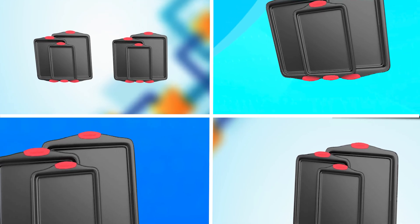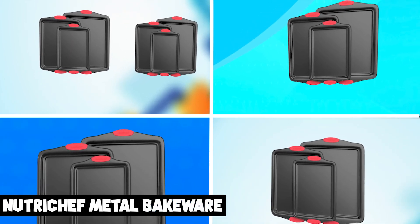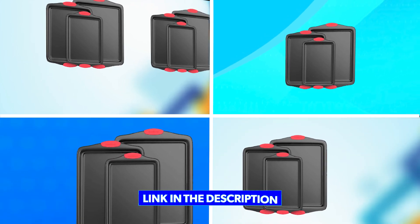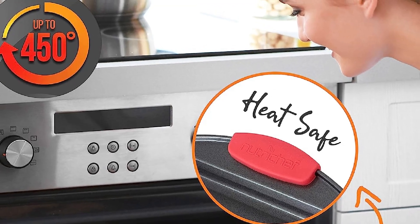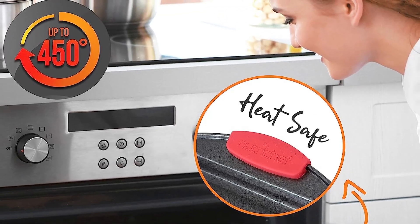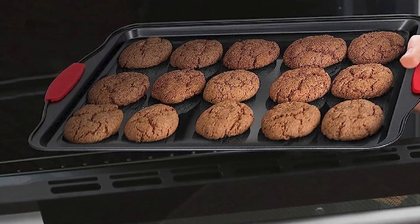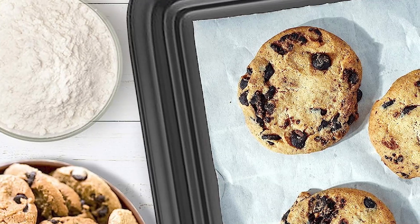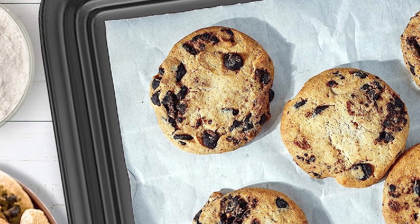Number three position is held by NutriChef Metal Bakeware. The NutriChef Metal Bakeware set is a high-quality and versatile addition to any kitchen. Made from heavy-duty carbon steel, these baking sheets and pans are designed to withstand high temperatures and resist warping, bending, and scratching. The non-stick coating ensures easy food release and makes clean up a breeze. The set includes a variety of sizes and shapes, including a large cookie sheet, a 9-inch square pan, a loaf pan, and a 12-cup muffin pan, making it suitable for a wide range of baking tasks.